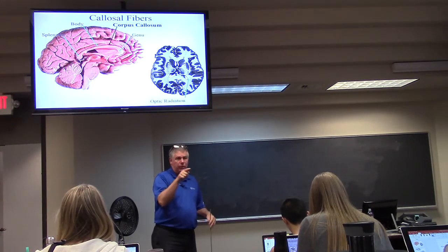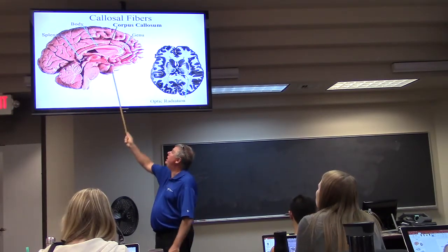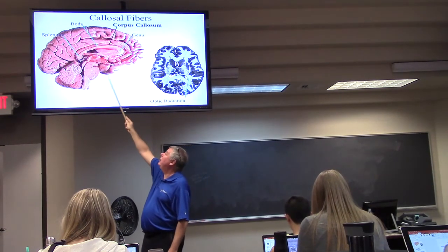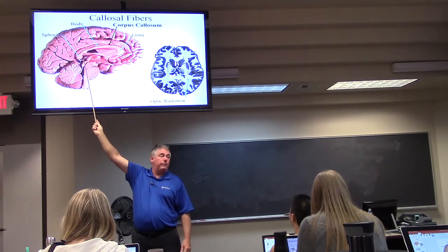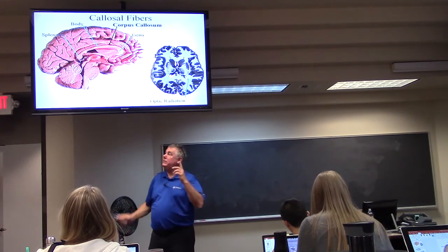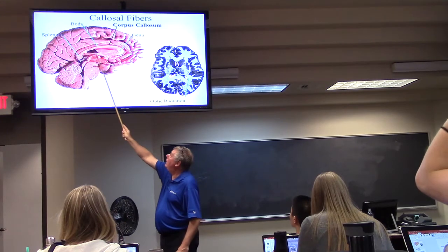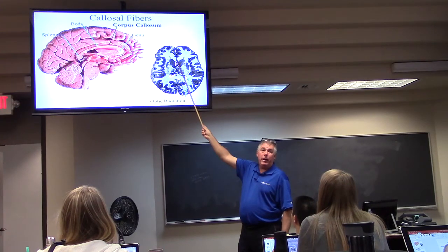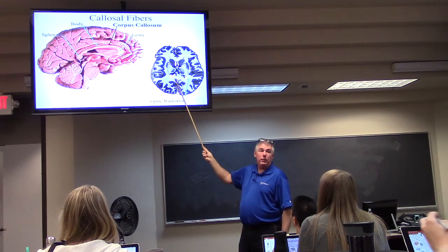The corpus callosum has different parts. The anterior bend is the genu — like your knee, genuflect. Then the body, and the splenium of the corpus callosum posteriorly. If you look at a section through here, you'll catch the corpus callosum: the genu here and the splenium here.